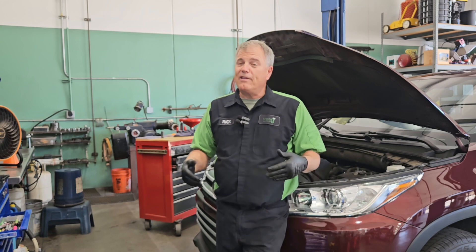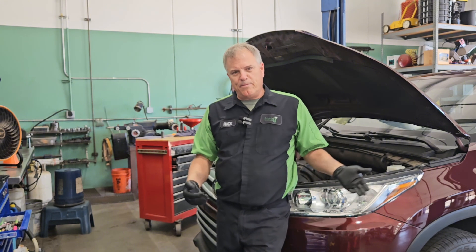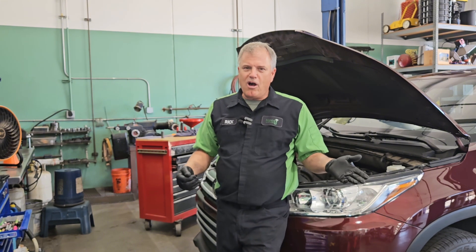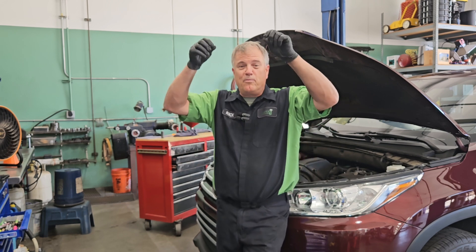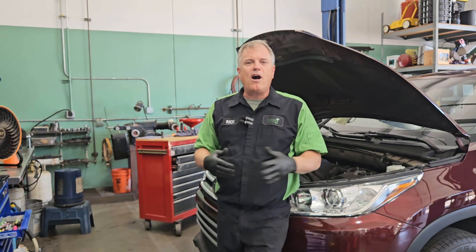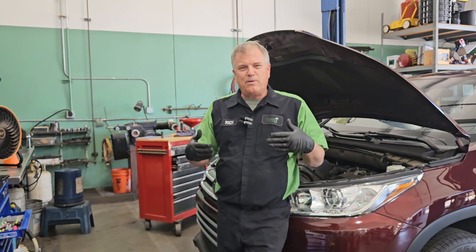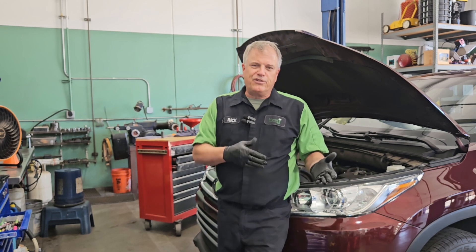If the battery keeps dying and the battery is healthy — so you've got to have that checked — then we probably have something draining the battery. A light could be on. It could be something as simple as maybe you have a problem with one of your visors and the vanity light is staying on and you don't know it. We could have a problem with the computer not turning off.